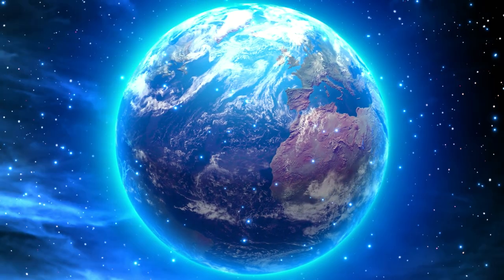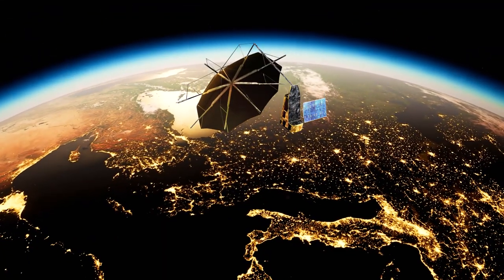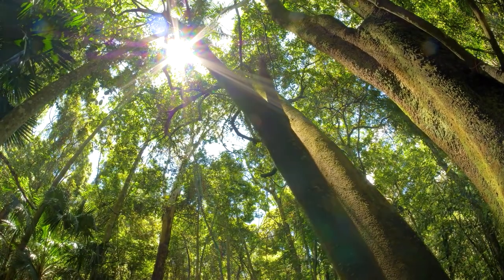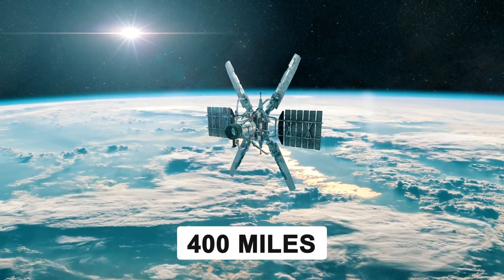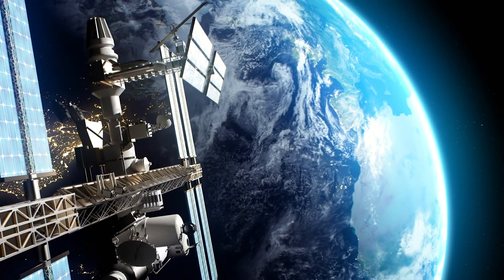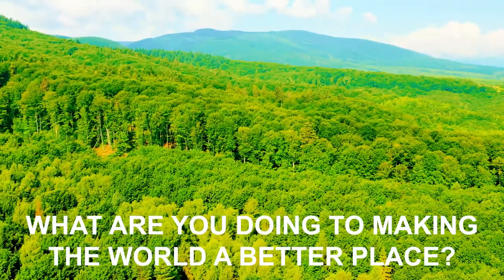Scientists right now estimate that the entire Earth's biomass has a total of 550 million tons of carbon present, but this number is most likely wrong. With the help of this gigantic umbrella, we can now gather everything we need to know about our forests. This data will be used to plan the next move to save our forests and the Earth from further destruction. ESA is planning to launch this exceptional 40-foot wide biomass satellite as early as 2024. It will orbit 400 miles above the Earth's surface and will capture a snapshot of the entire planet in 228 days. Do you think this giant umbrella can save us from climate change? Are you excited about what discoveries it will uncover? What are you doing to make the world a better place?